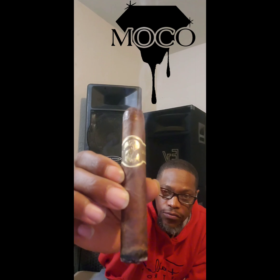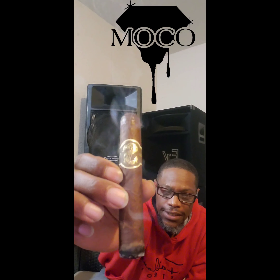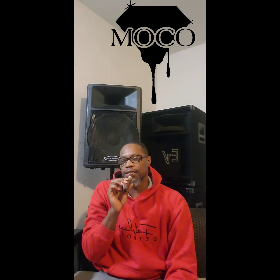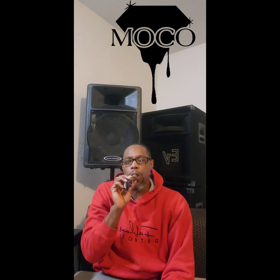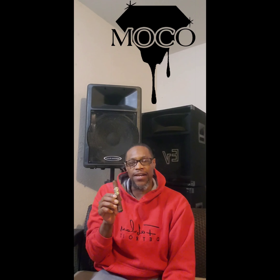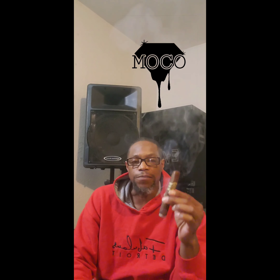Today smoking on something real nice. We smoking on the Matilda Renacer - this is a boutique robusto that I got for a little bit of nothing. Shout out to my Cigar Bid addicts - see y'all at the meeting on Saturday.